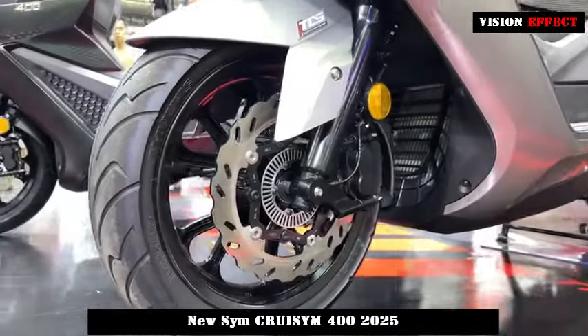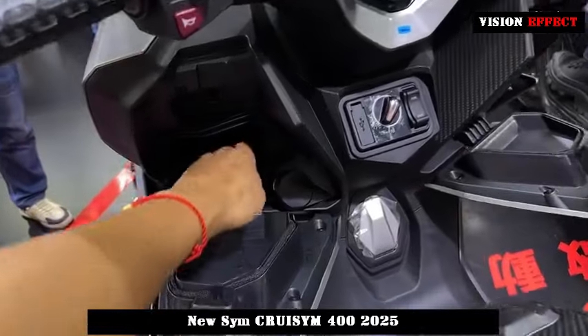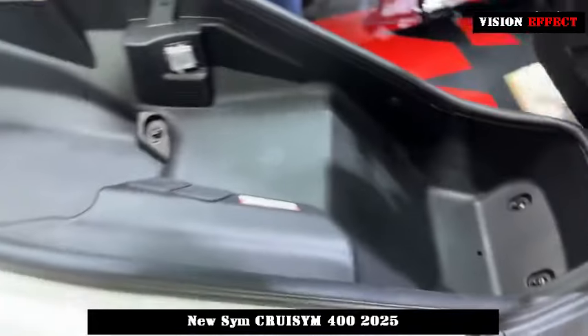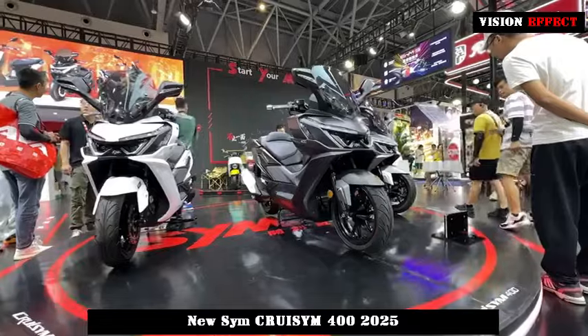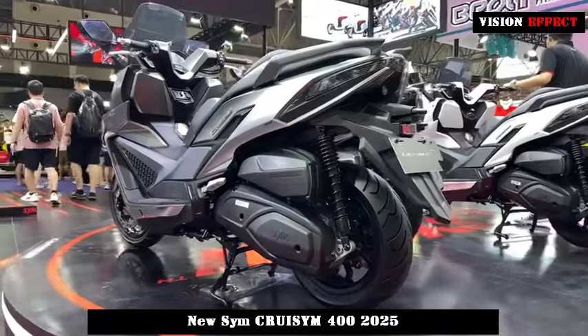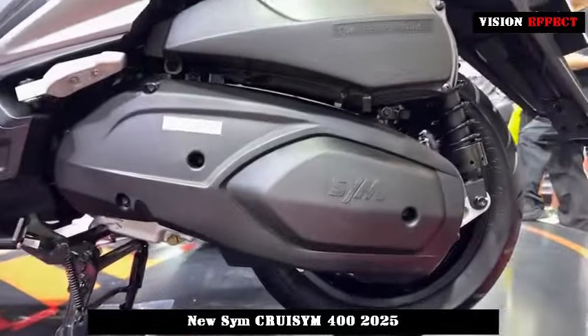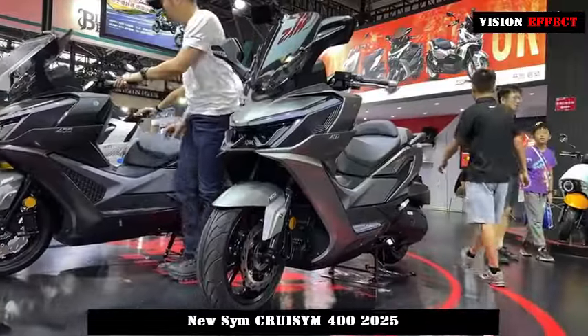CRUSYM 400 is equipped with a 399.3 cubic centimeters water-cooled, single-cylinder, four-valve engine. Its power performance cannot be underestimated. This engine has been carefully tuned to produce a maximum horsepower of 34 horsepower and a maximum torque of 37 N·m.